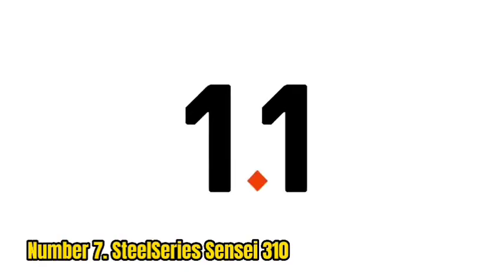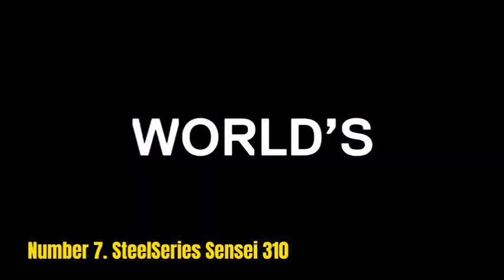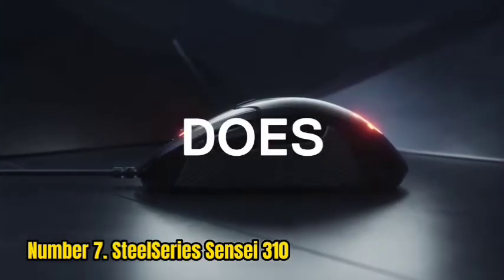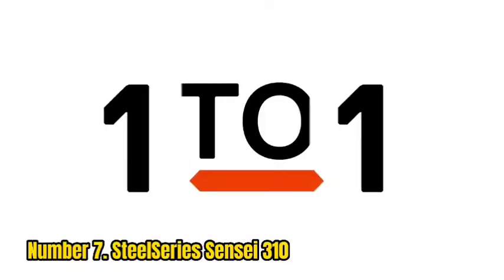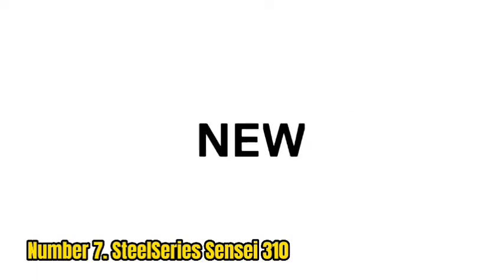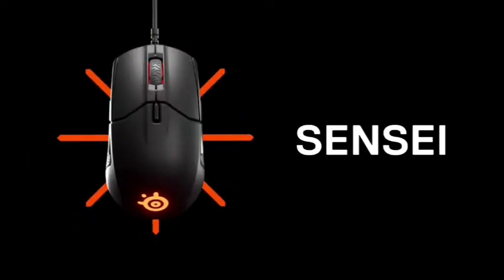Number 7: SteelSeries Sensei 310. The shape and design of the SteelSeries Sensei 310 make for a brilliantly comfortable mouse, ideal for those in the market for a reliable, ergonomically sound mid-sized pointer. Like other ambidextrous mice, it has two thumb buttons on both sides, positioned in such a way where they can be easily used or avoided simultaneously.